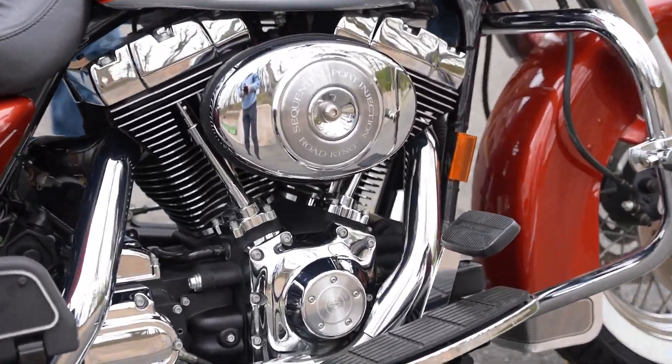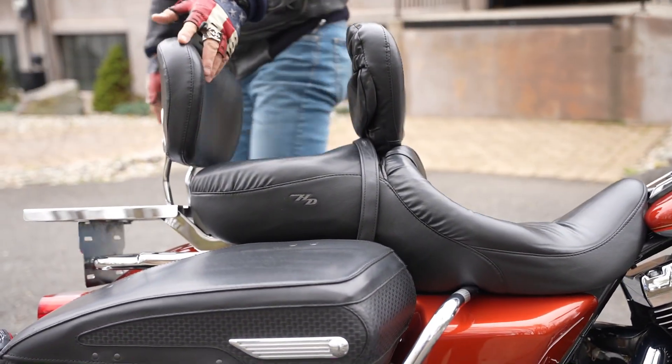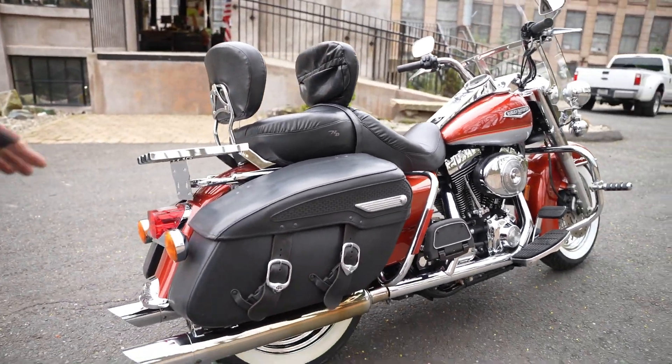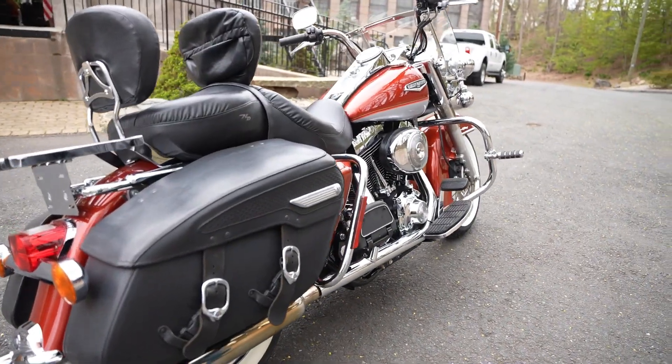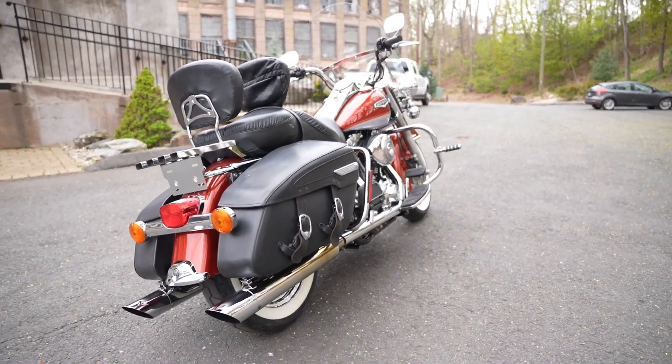It's got some cool accessories like the highway pegs, the rider's backrest and the passenger's backrest — it didn't come with these stock from the factory. This is a Road King Classic. The Road King Classic has these beautiful leather bags on it, white wall tires and spoke rims. This is a sequential port fuel injected model.